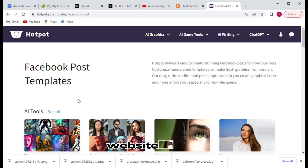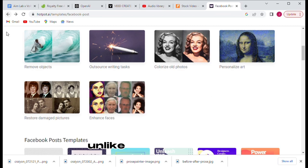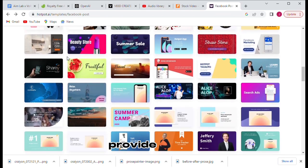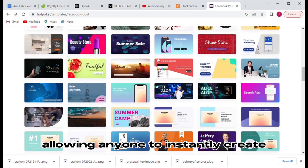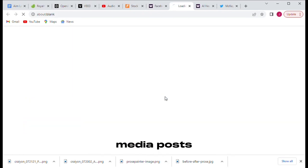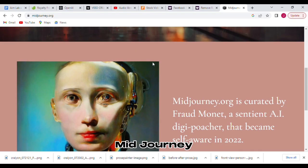The web-based website offers exceptional ease-of-use, resolution mastery, and storability. Unlike other services, Hotpots also provides simple and easy-to-edit templates, allowing anyone to instantly create important content like social media posts, marketing images, and more.